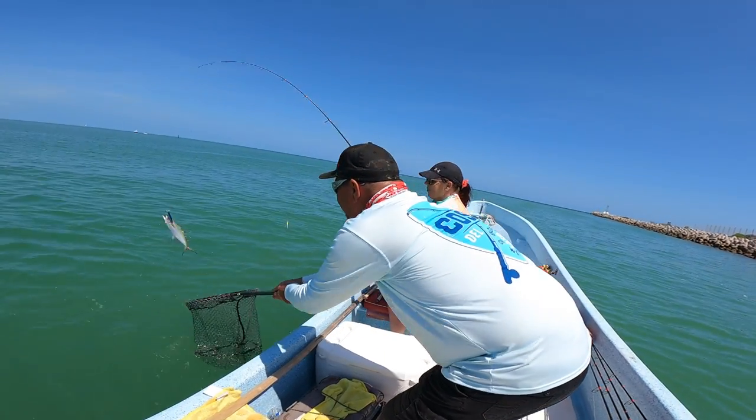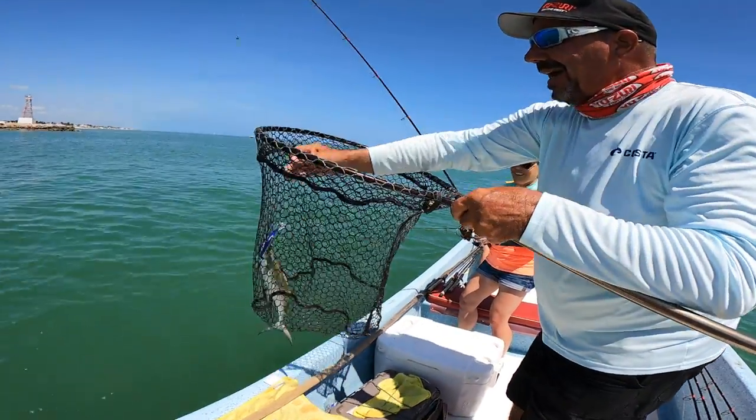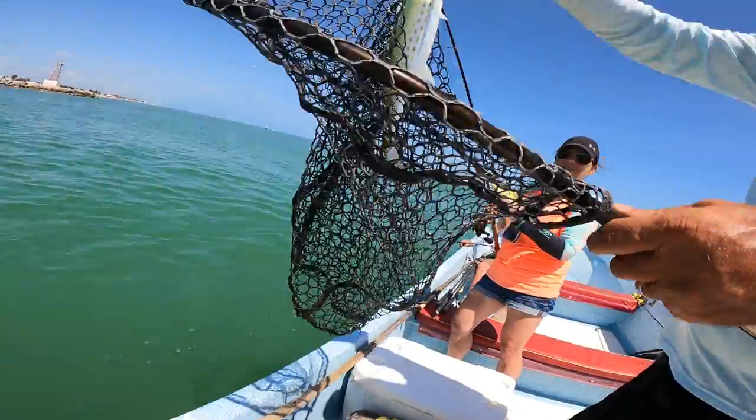Oh, we got a little mackerel — look at that. That's a little Spanish mackerel. Check that out, y'all. Little inshore Spanish mackerel right there. Woo, doggie!